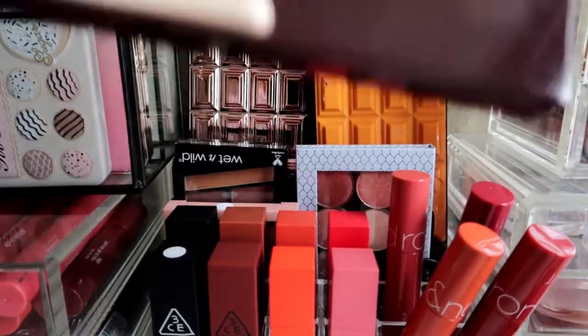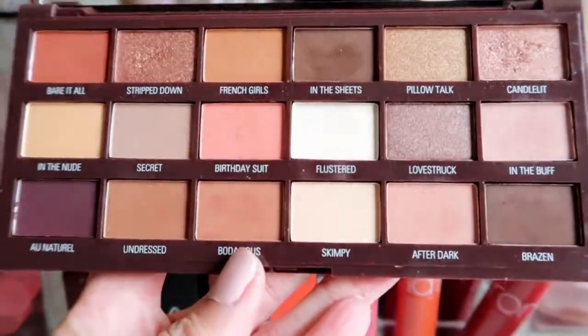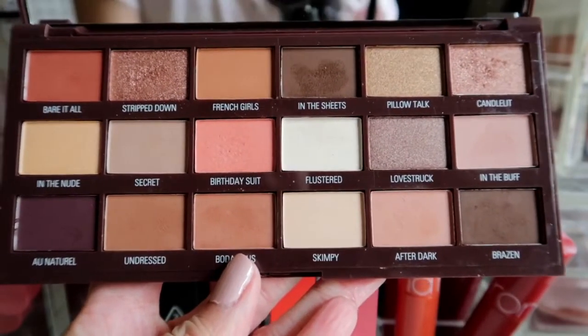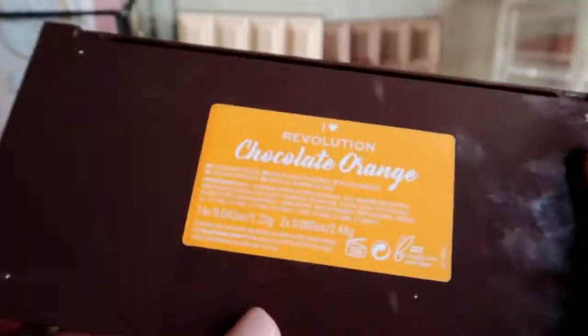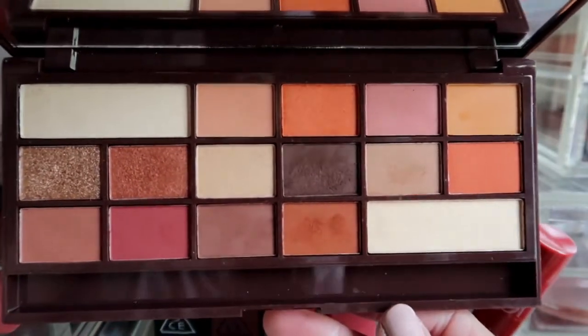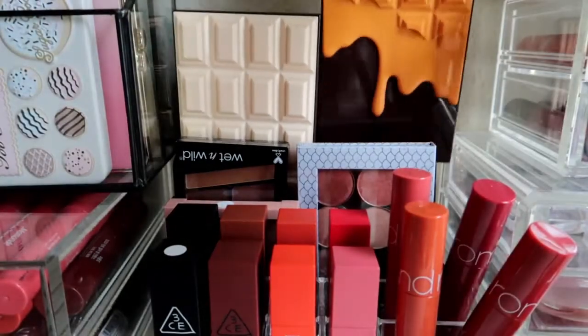This is the I Heart Revolution Nudes palette — really pretty, these are my colors and I reach for it a lot, so I'll keep it. This is the I Love Revolution Chocolate Orange palette — so beautiful, and when I want an orange look I always reach for it, so it's not going anywhere.